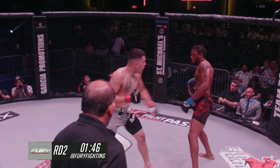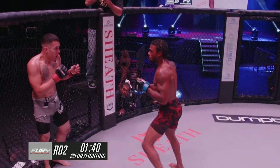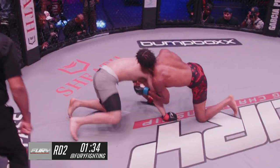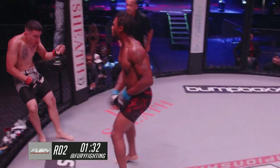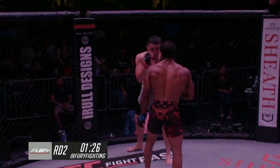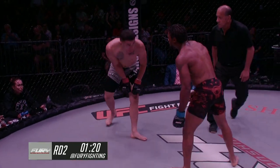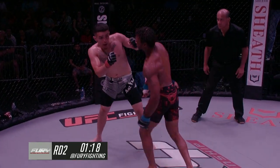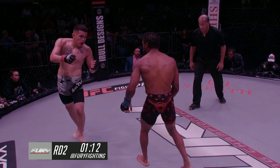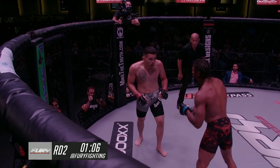Ray pops a couple jabs and gets a right hand to land behind them. Front kick to the solar plexus. Byron's left hook seems to have rocked Guevara — left hooks landing under the arm. Byron chipping away with low kicks. Another big uppercut — seems to have stunned Ray, right in the armpit actually. Good right hand from Ray keeps him in this fight. Those low kicks are landing for Byron, but Ray's throwing back, hanging in there, pumping the jab.